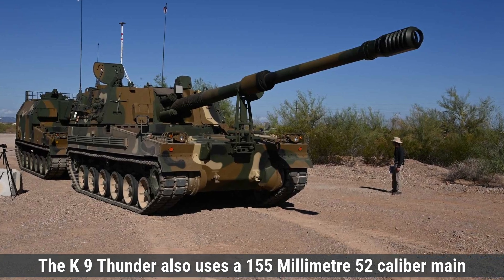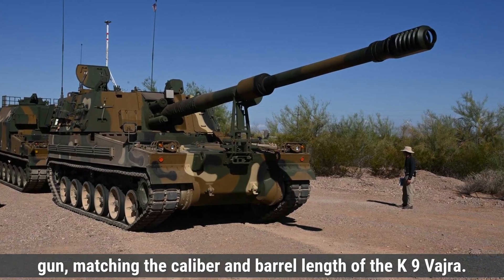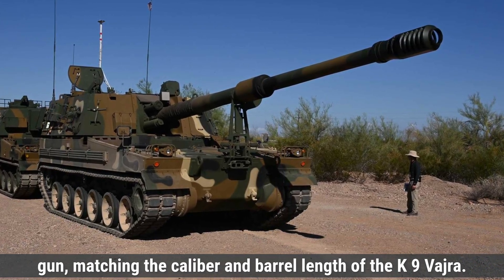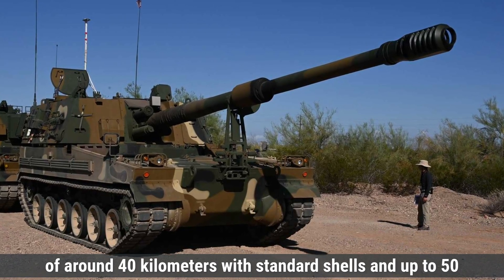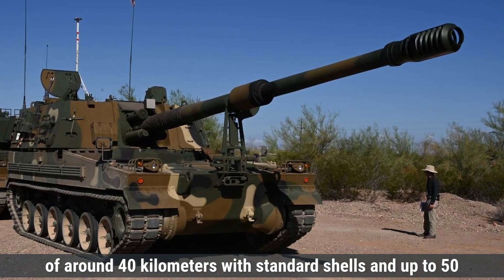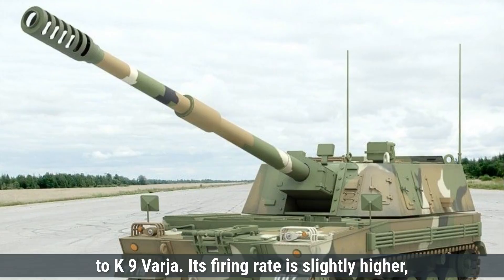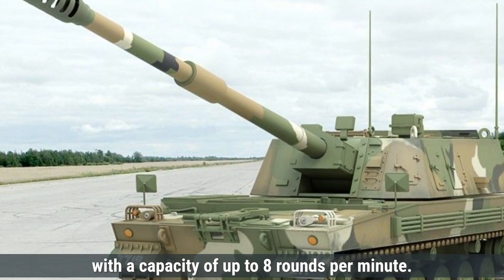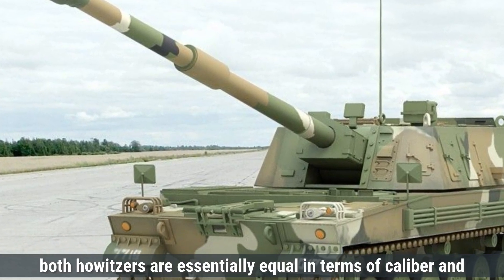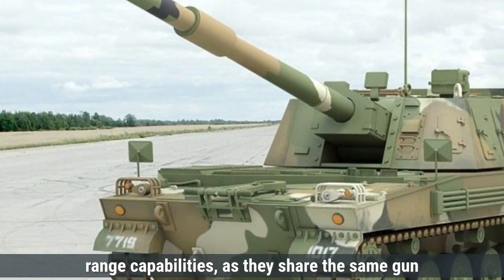The K-9 Thunder also uses a 155mm/52-caliber main gun, matching the Vajra in caliber and barrel length. It achieves a maximum range of around 40 kilometers with standard shells and up to 50 kilometers using rocket-assisted ammunition. Its firing rate is slightly higher, with a capacity of up to 8 rounds per minute. Both howitzers are essentially equal in terms of caliber and range capabilities, as they share the same gun specifications.